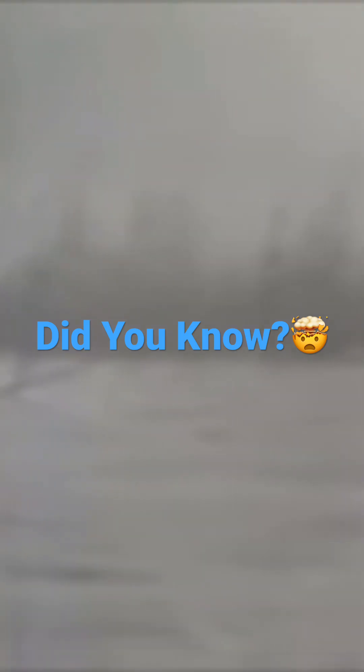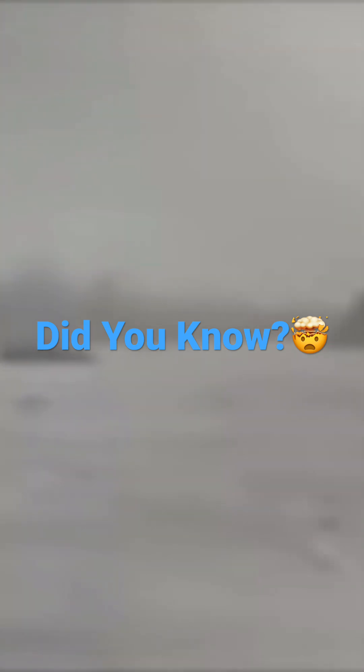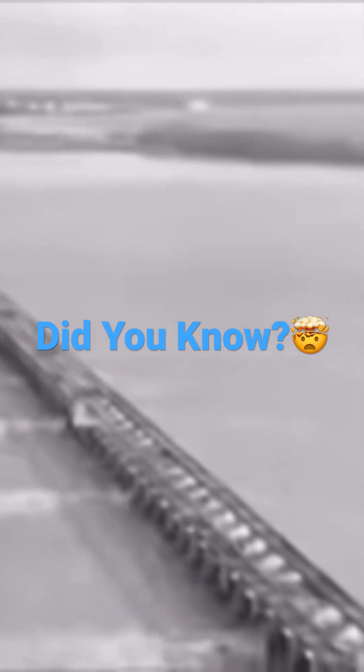December 1936. A few weeks later, unrelenting rain set into motion one of the worst floods on record. As the flood came downriver, the Corps opened the concrete gates of the Bonnie Carey Spillway. The floodwaters were diverted into Lake Pontchartrain, taking pressure off the levees, protecting New Orleans.